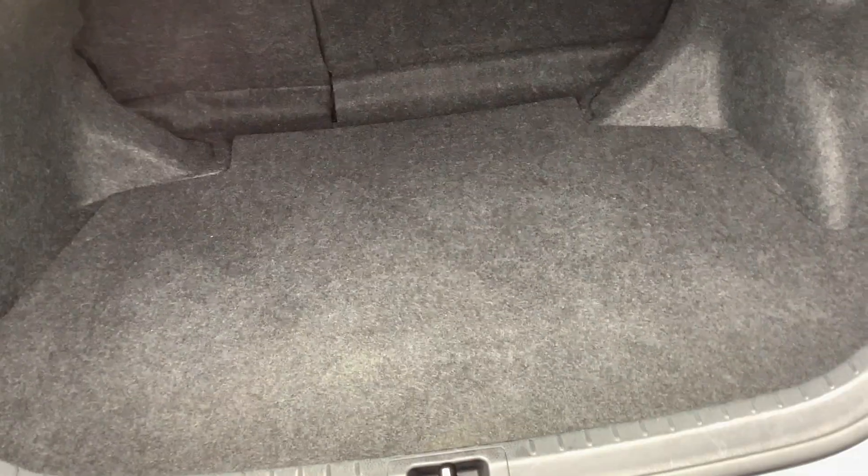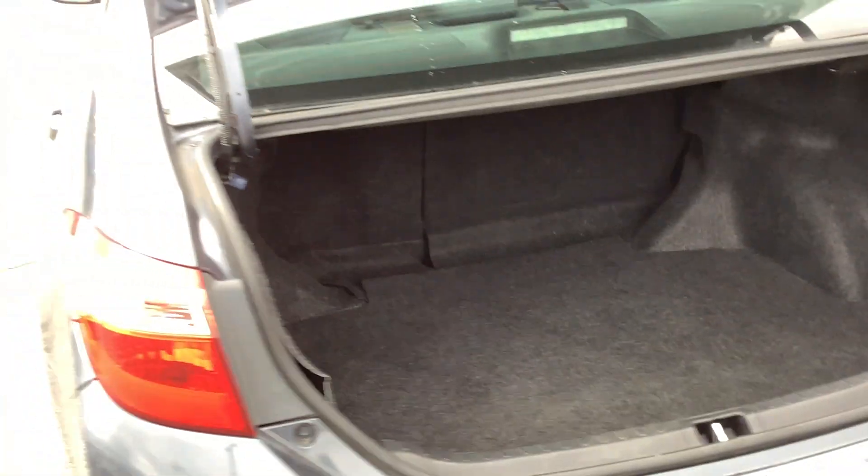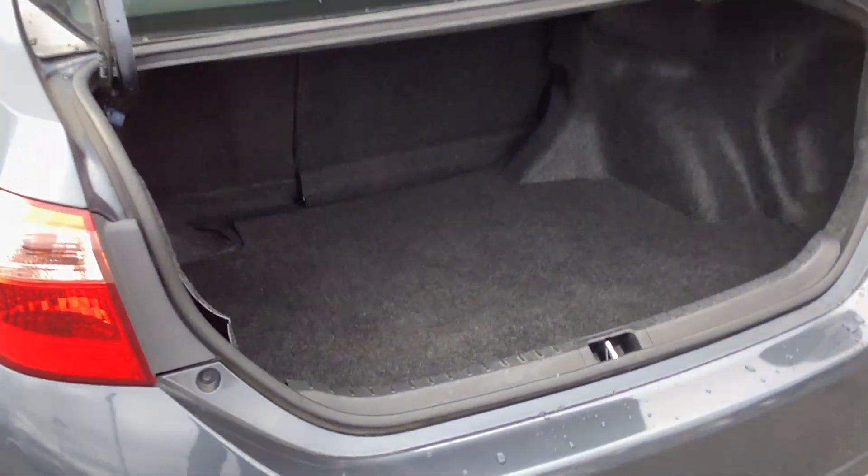We are around to the trunk area. One nice thing with the trunk — when you release it, it opens all the way for you on its own, so if you have your hands full, that's a nice feature. And you've still got the spare tire and jack equipment in there, which is not always the case on a lot of these newer cars.